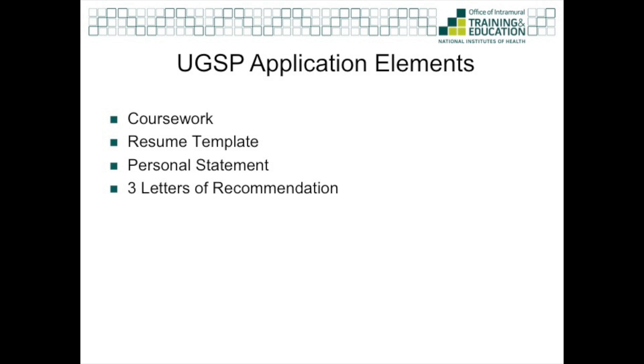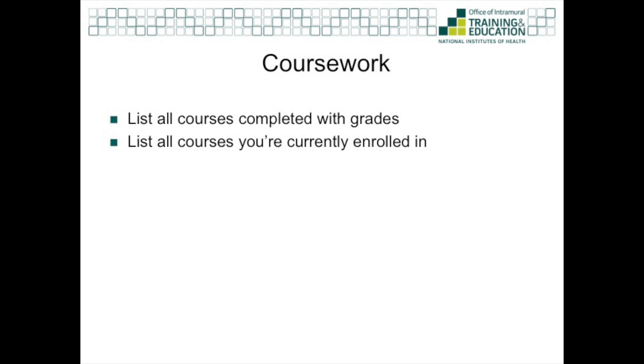The application has several different elements: your transcript, a resume template, a personal statement, and three letters of recommendation. Your transcript should be a list of all of the courses that you've taken in undergrad, as well as your grades, and the courses that you're currently enrolled in as you apply.